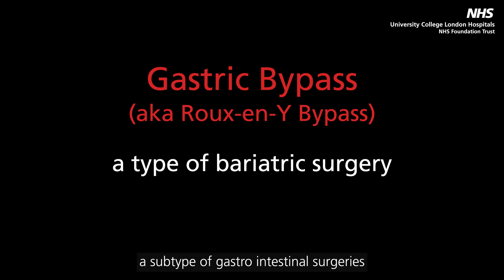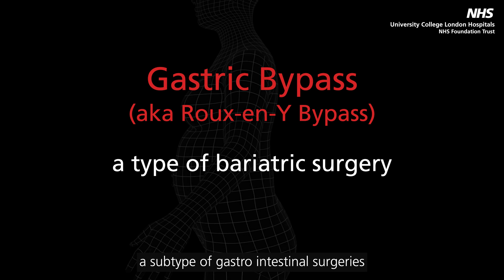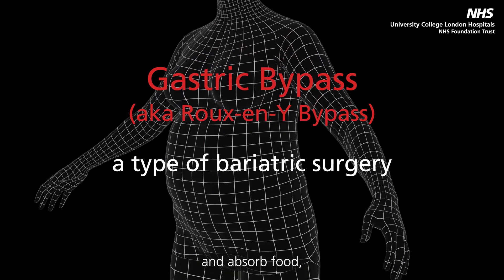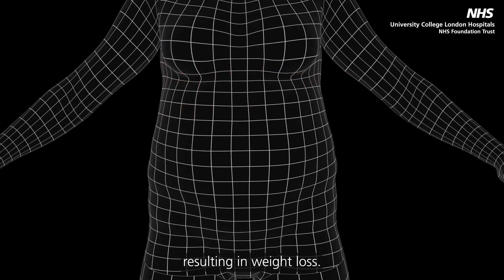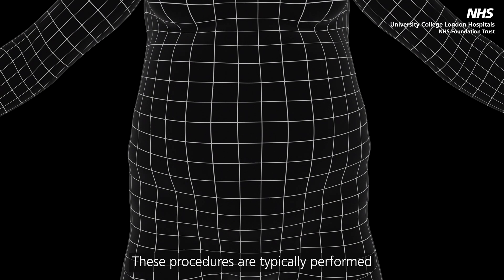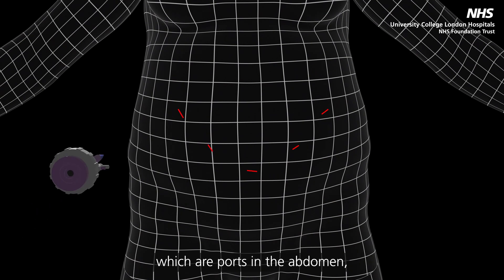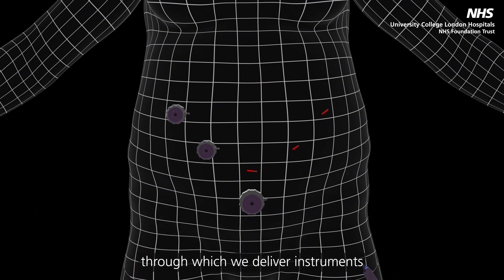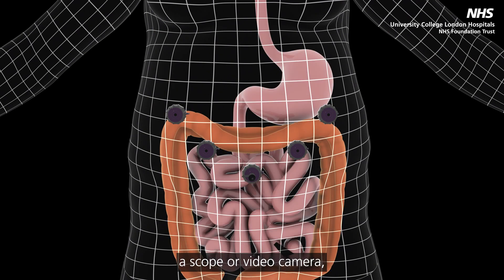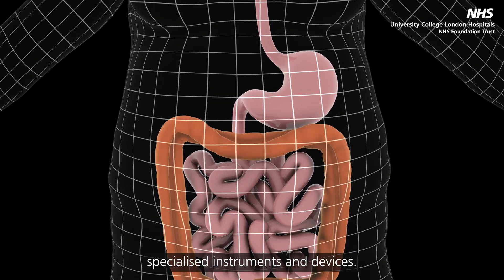Bariatric surgery is a subtype of gastrointestinal surgeries that aim to change the way we eat and absorb food, resulting in weight loss. These procedures are typically performed through keyholes, which are ports in the abdomen through which we deliver instruments to conduct the surgery. The surgeon examines the abdomen using a scope or video camera and uses specialised instruments and devices.